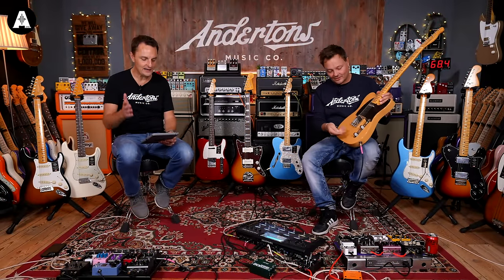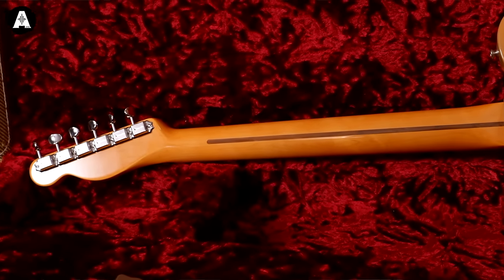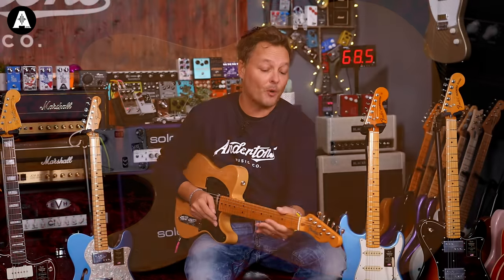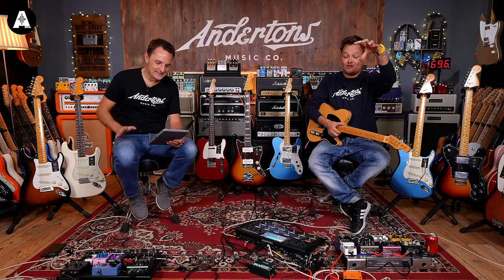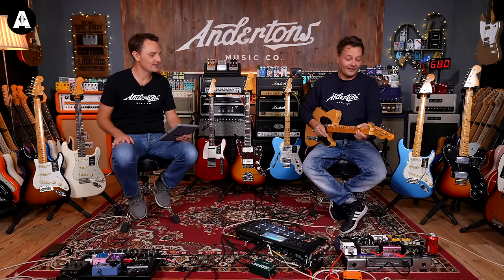The spec is a one-piece maple neck with a nitro-finished neck and body, a '51 U-shape. I picked it up and thought it felt chunkier — maybe like a '58 Les Paul profile, slightly fatter. It also has the seven and a quarter inch radius, a bone nut, and an ash body.